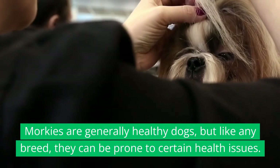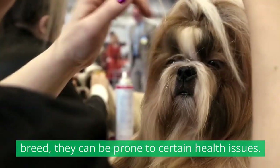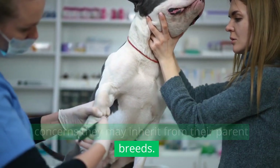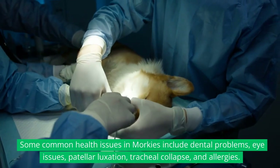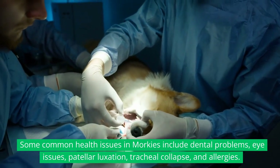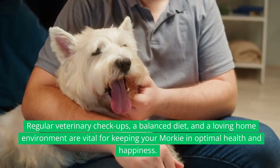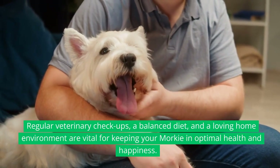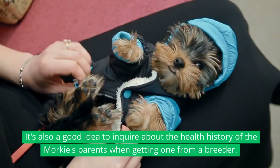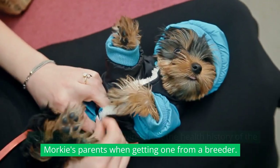Health. Morkies are generally healthy dogs, but like any breed, they can be prone to certain health issues. It's important to be aware of potential health concerns they may inherit from their parent breeds. Some common health issues in Morkies include dental problems, eye issues, patellar luxation, tracheal collapse, and allergies. Regular veterinary checkups, a balanced diet, and a loving home environment are vital for keeping your Morkie in optimal health and happiness. It's also a good idea to inquire about the health history of the Morkie's parents when getting one from a breeder.